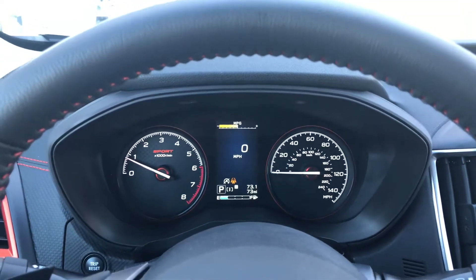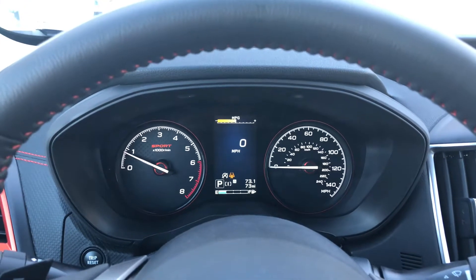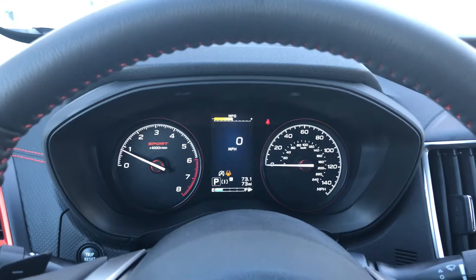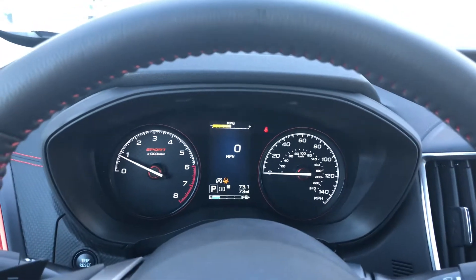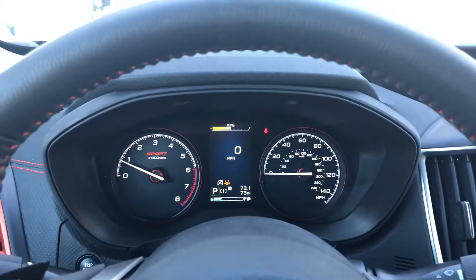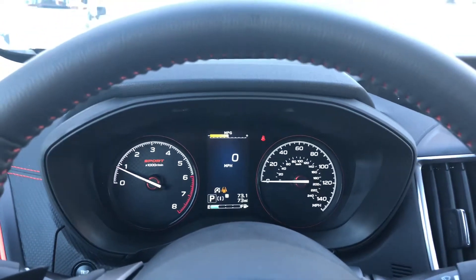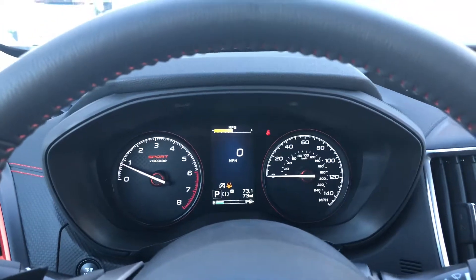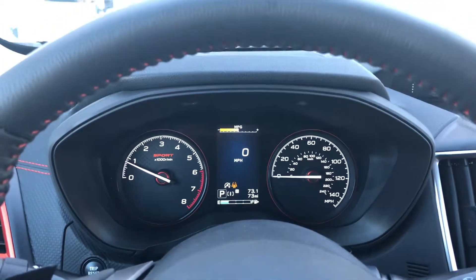Welcome to Beardmore Subaru. My name is Dave Shuck, one of the sales consultants here. I'm sitting in a 2019 Subaru Forester Sport, and I'm going to show you some of the display differences when you activate some of the features. This car has X mode and dual X mode.